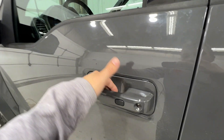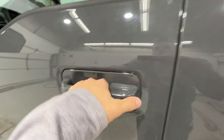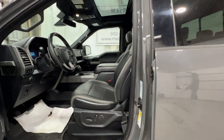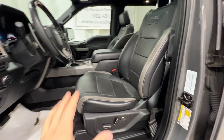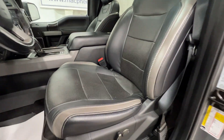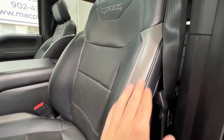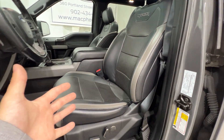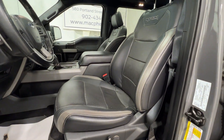Stepping inside the F-150 Raptor, we do have the intelligent access door handle as well as the door entry keypad code on the door. The Raptors get unique interiors — we have a unique seat here with a nice leather surface with gray accents, and the Raptor logo stitched into the backrest.